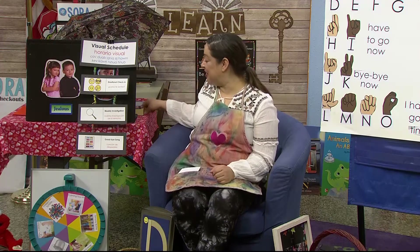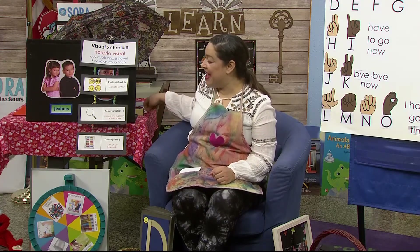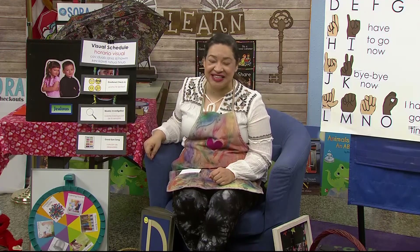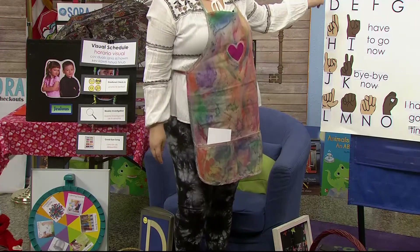Thank you, Ms. Sarah, for that wonderful video. Let's ring our bell. Let's see — we did our emotional check-in. We're focused on our book and now it's time to sing our goodbye song. If I don't get to finish it, you just keep singing, okay? Here we go. A, B, see you later.